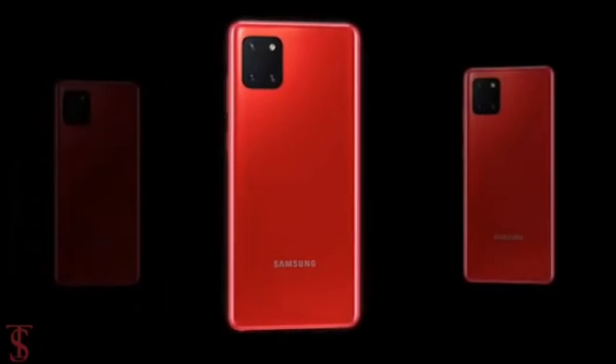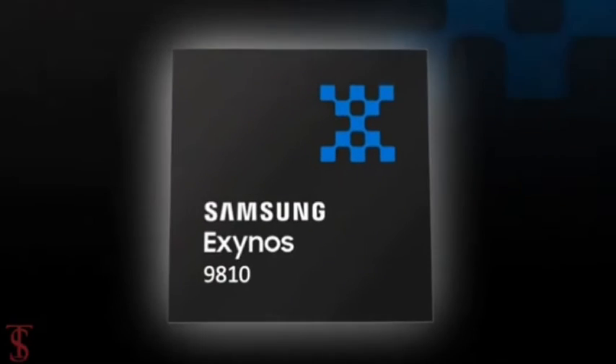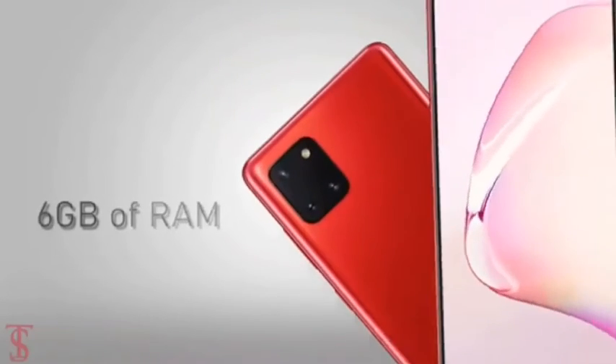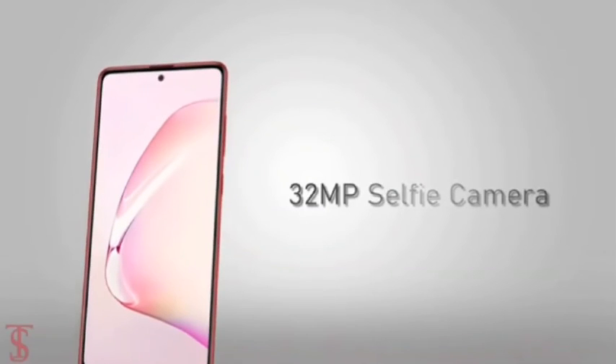According to rumors, the Galaxy Note 10 Lite is said to be powered by the Exynos 9810 chipset paired with 6 gigabytes of RAM. For selfies, there will be a 32-megapixel camera at the front.